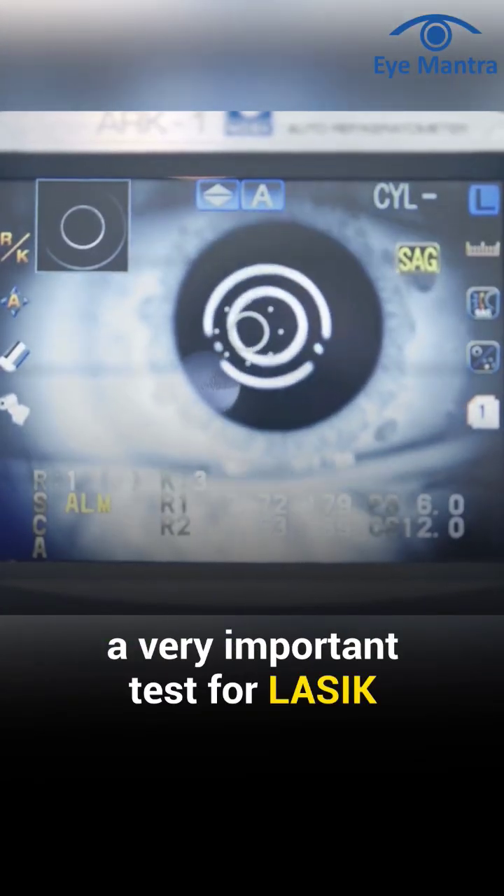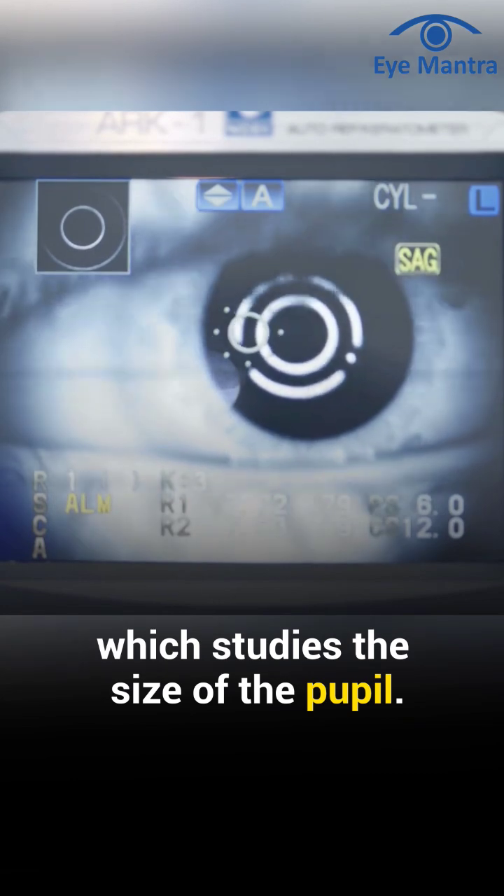In addition to these, a very important test for LASIK is pupilography, which studies the size of the pupil.